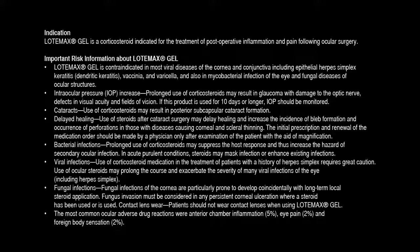Intraocular pressure (IOP) increase: Prolonged use of corticosteroids may result in glaucoma with damage to the optic nerve and defects in visual acuity and fields of vision. If this product is used for 10 days or longer, IOP should be monitored. Use of corticosteroids may result in posterior subcapsular cataract formation.